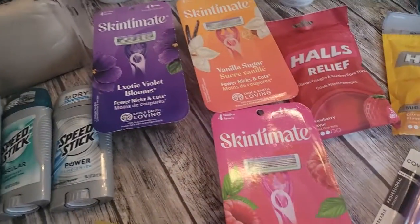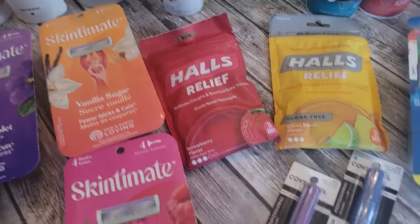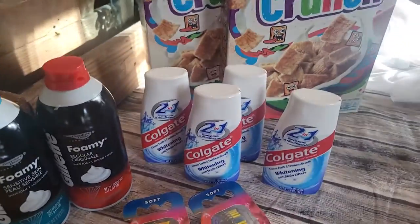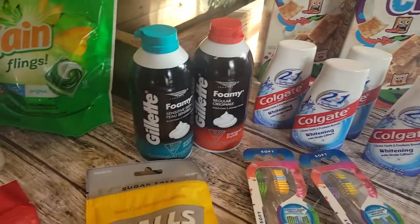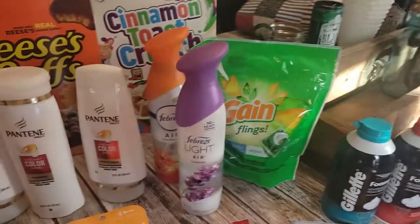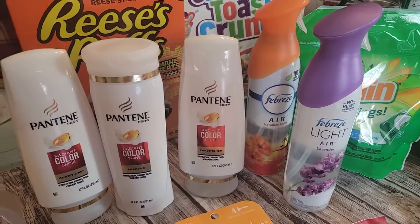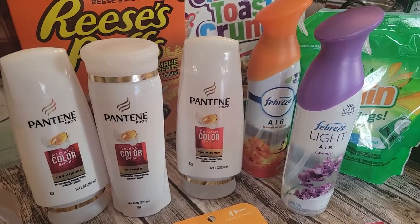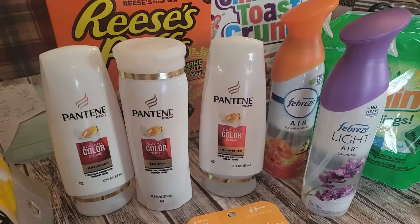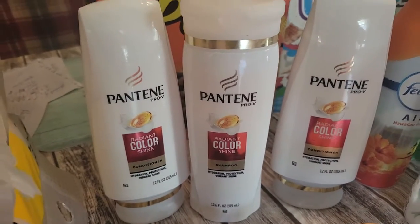We also got some razors, some hauls for the winter, some makeup other than eyeliner, more toothbrushes, some toothpaste, some Gillette Foamy, some Cinnamon Toast Crunch, some Gain Febreze. I love the fact that the Febreze I found at CVS is a scent other than Gain, because when we coupon at Dollar General everything is about Gain. Then we got some Pantene.